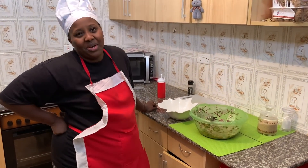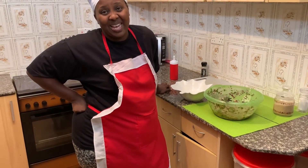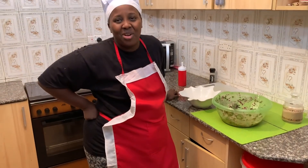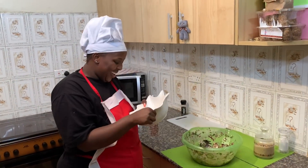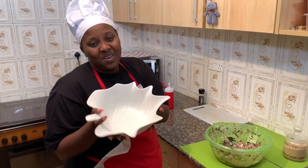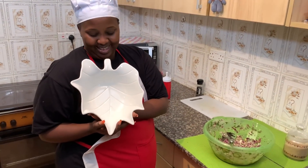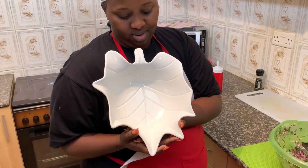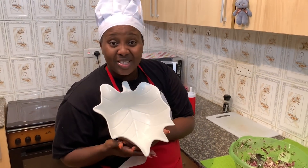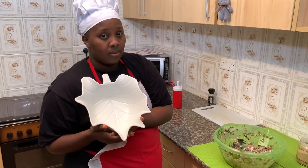I have my salad dish from McHole Deco. It looks like a leaf — it's called Cloverleaf. Run to McHole Deco to get one.